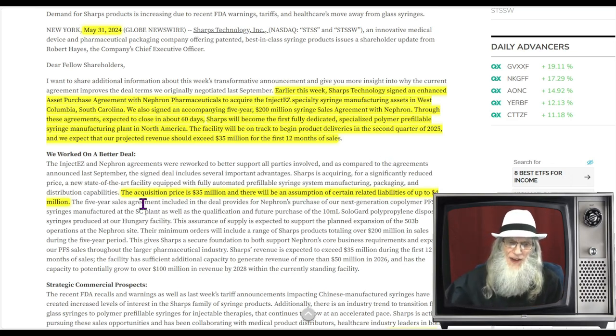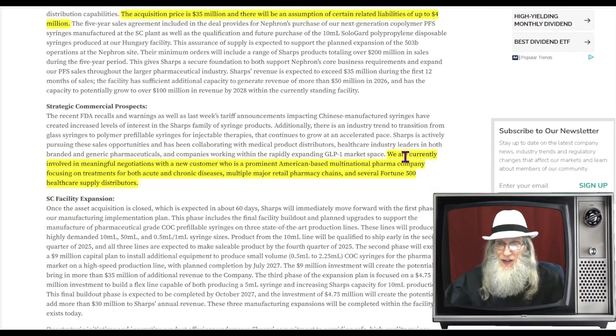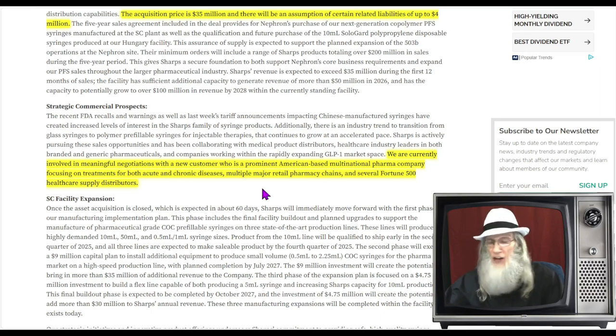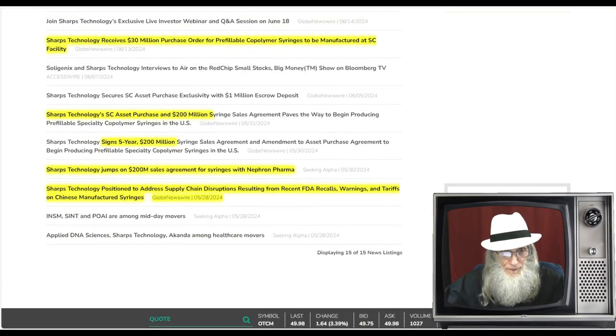Sharps will become the first fully dedicated specialized co-polymer pre-fillable syringe manufacturing plant in North America. The facility will be on track to begin product deliveries in Q2 of 2025, and projected revenue should exceed 35 million in the first 12 months of sales. The acquisition price is 35 million dollars with an assumption of certain related liabilities of about 4 million dollars. They are currently involved in meaningful negotiations with a prominent American-based multinational pharma company focusing on treatments for both acute and chronic diseases, plus multiple major retail pharmacy chains and several Fortune 500 healthcare supply distributors.